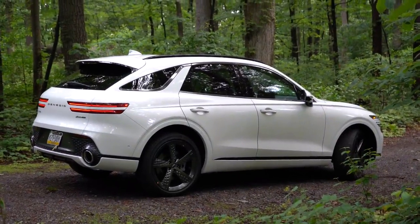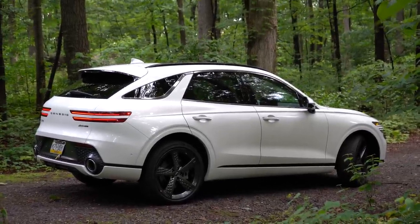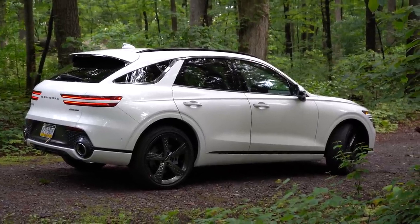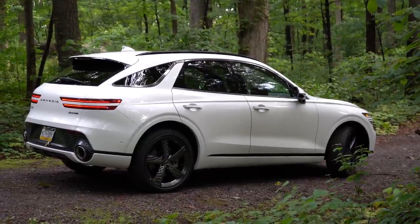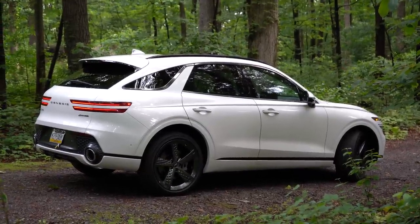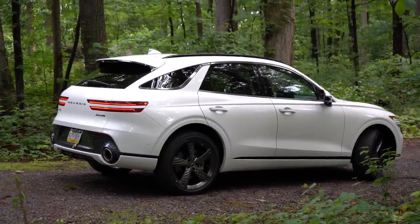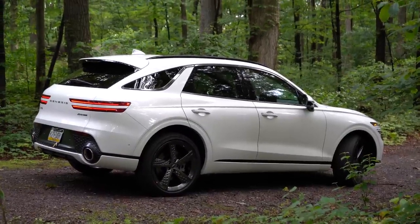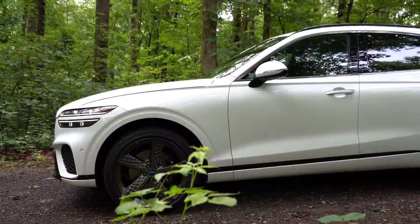On the side, roof rails come standard across the board, finished in either satin aluminum or gloss black as you see here. Rear privacy glass also comes standard. There's also a very interesting design element to the C-pillar in the back — a unique design you don't usually see on other vehicles. Window surrounds are also either satin aluminum or gloss black.